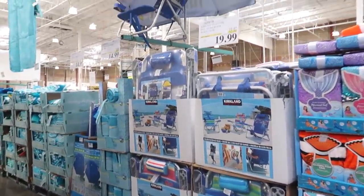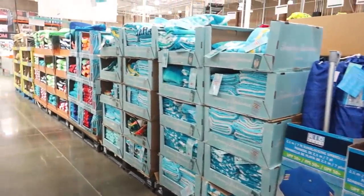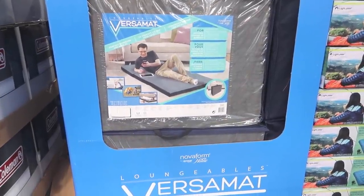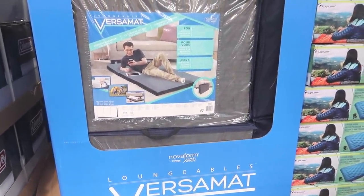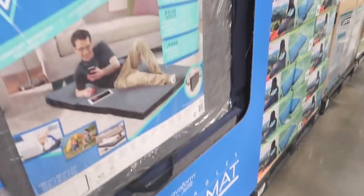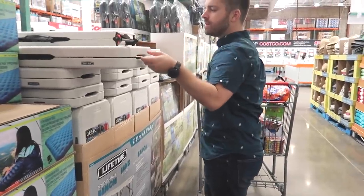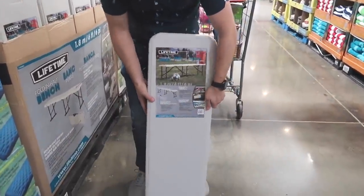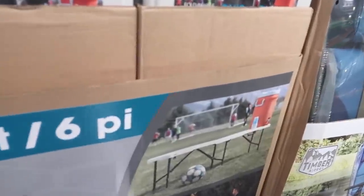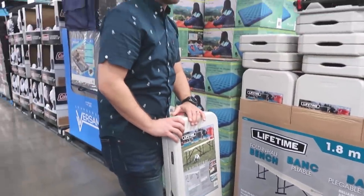They've got beach chairs for $19.99. Umbrellas for sunblock. This is $39.99 - it's called the Versamat. I've never seen this before but it looks pretty awesome. It's great for when you have guests and don't have a guest bedroom - you can put it in the living room and people can sleep on the couch or on this. And then this is an air bed. And there's a folding bench - nice for a soccer meet or sitting by a fire roasting marshmallows, or if you have a party instead of a bunch of foldable chairs.